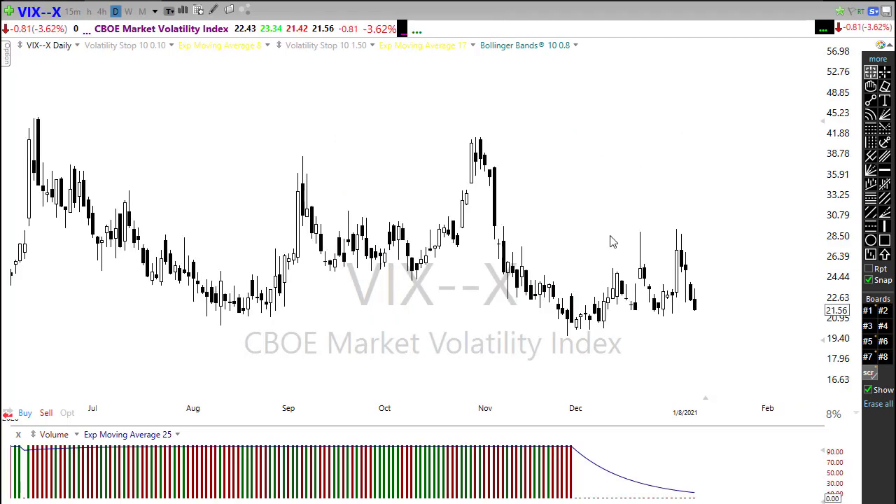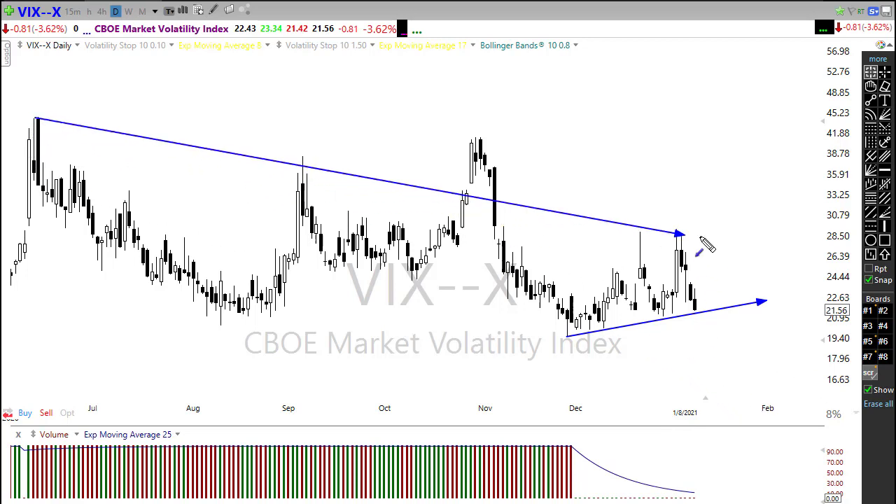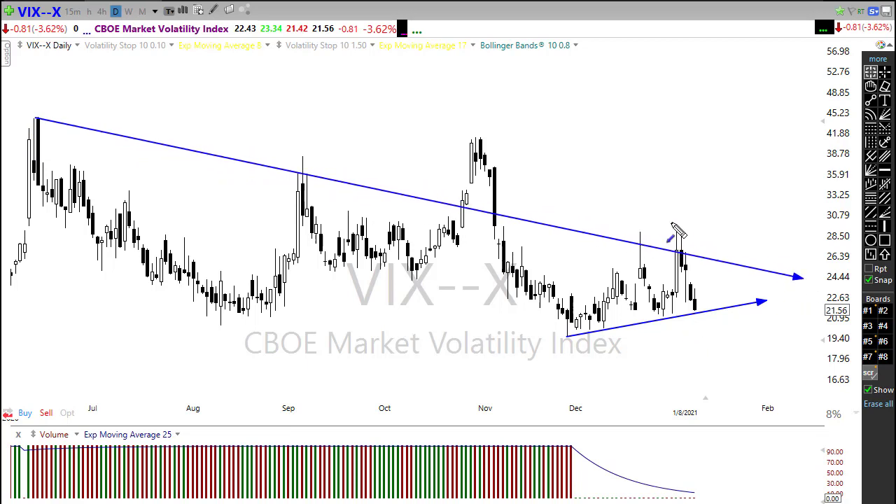Taking a look at our VIX — it continues to provide a little bit of concern. We're continuing to hold this little uptrend here. You would think, setting new record highs the way we have, that we'd see more of a decline in the VIX, but that's not the case. We're still below our 50-day moving average and we have held below this downtrend, which is a good sign. We need to see this actually drifting back below that level.